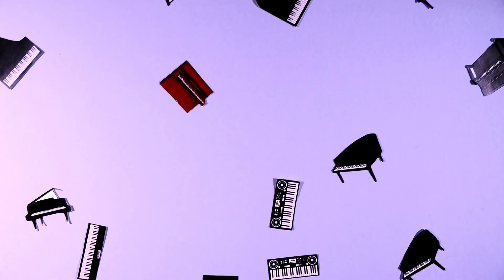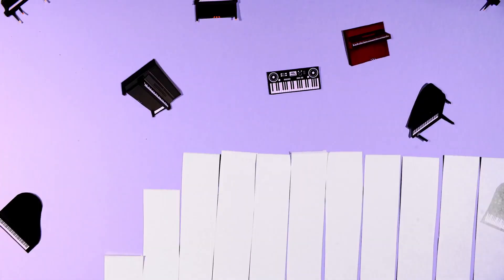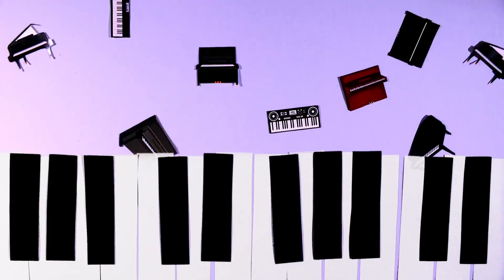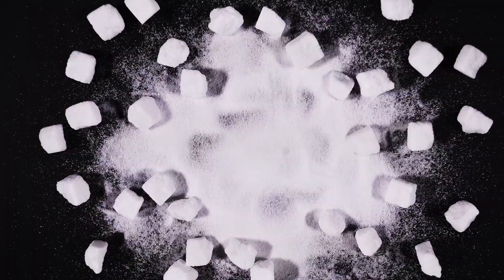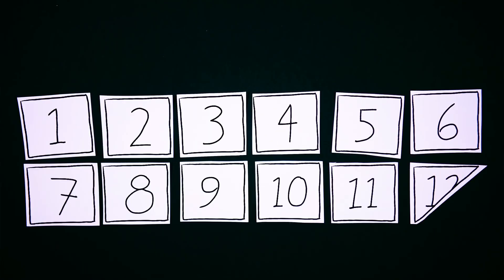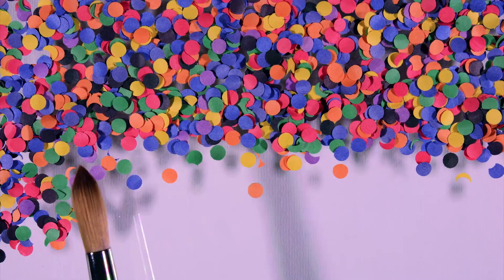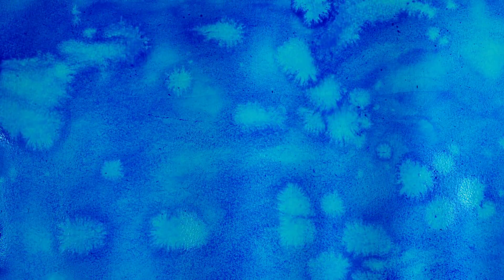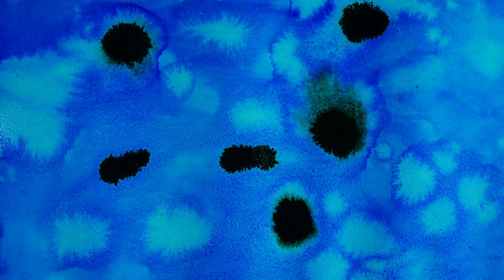If you had 11,363 pianos worth of piano keys, one of those keys would be about one part per million. So would a single granule of sugar among 273 sugar cubes, one second in eleven and a half days, or four dots in the painting A Sunday Afternoon on the Island of Le Grand Jatte. Your bathtub's capacity is about 60 gallons, so seven drops of ink would be one part per million.